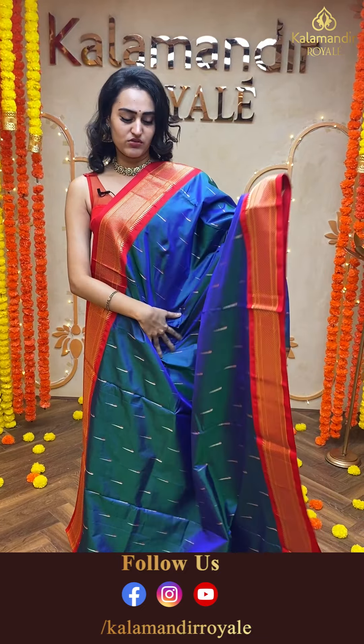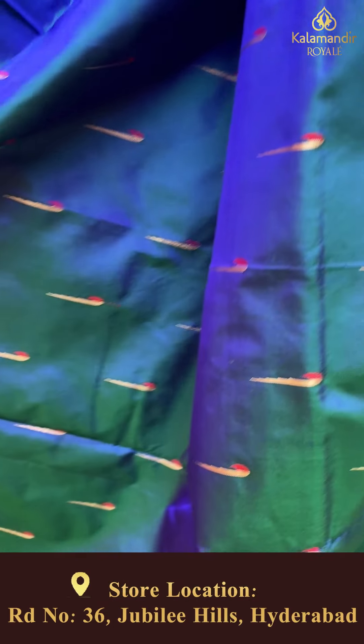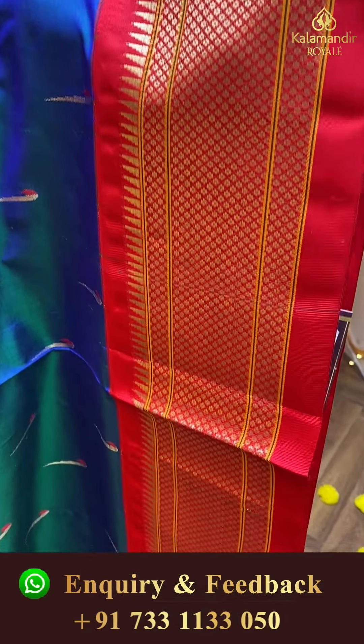Now it's time to show this beautiful saree in detail. This is how this looks — wow, absolutely gorgeous, absolutely stunning, very very pretty. It's very very beautiful, very colorful. Get this — it is absolutely wonderful. I have a lot more colors and designs to show you all.